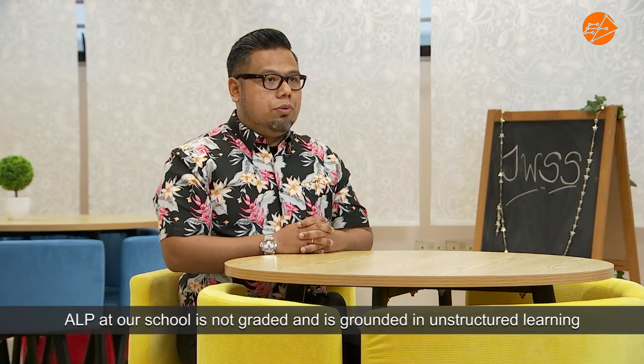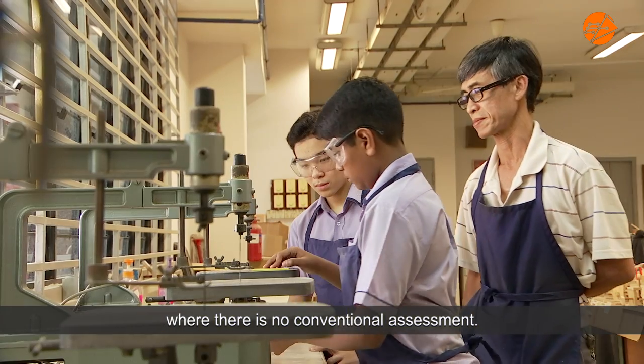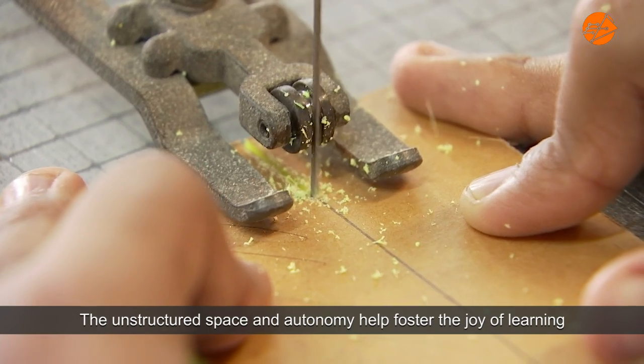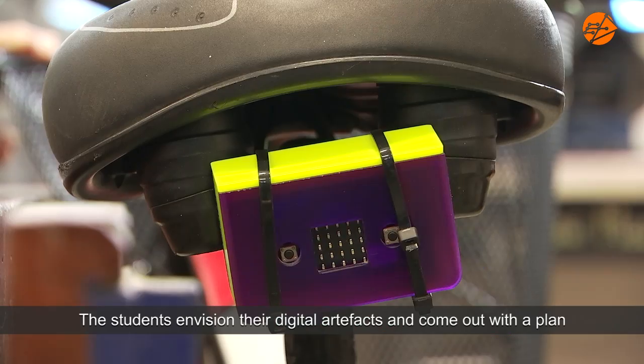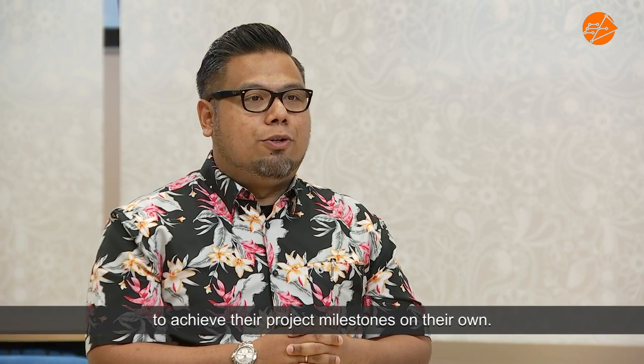ALP in our school is not graded and is grounded in unstructured learning where there is no conventional assessment. The unstructured space and autonomy help foster the joy of learning and self-directedness. The students envision their digital artefacts and come up with a plan to achieve their project milestones on their own.